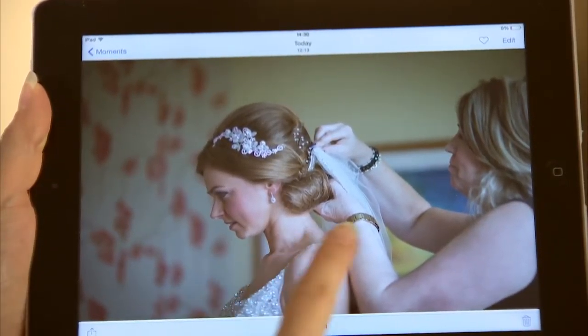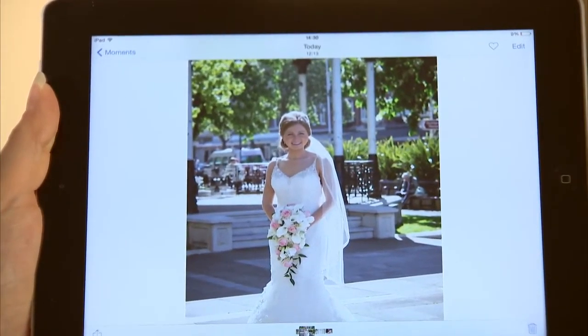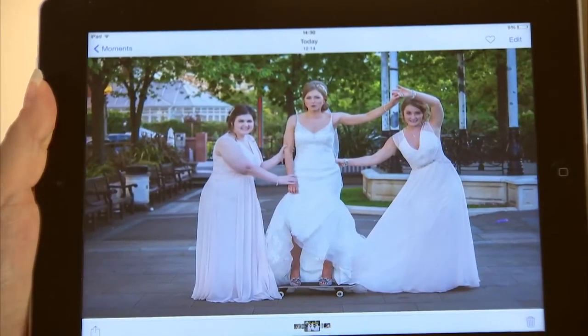They say your day flies and it really does and obviously the dress goes through it all with you. I really wanted to take good care of my dress but once you get the first mark on it you relax — it's obviously going to get dirty and no one even notices and it didn't stop me getting all the photo shoots that I wanted and having fun with my bridesmaids.